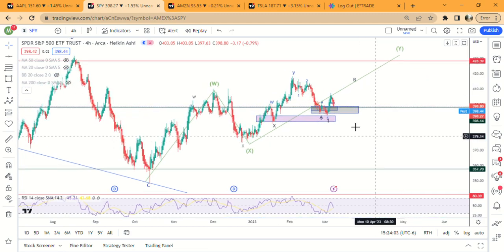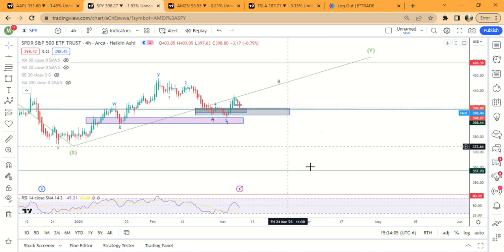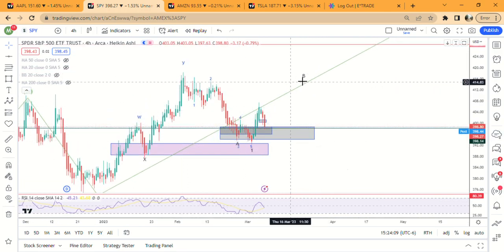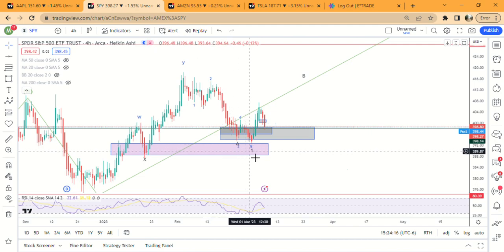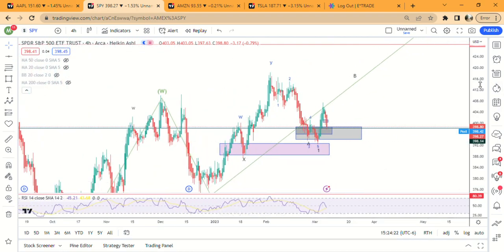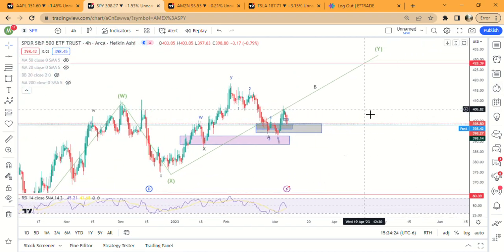The reason this B wave would take a long time is because the A wave took about 22 days. This B wave would probably take a little bit past opex, and you'd probably come up here to like 412, and then we'd come down here into this demand zone around 388-390 before going higher. Those are probably the two most likely scenarios I see.